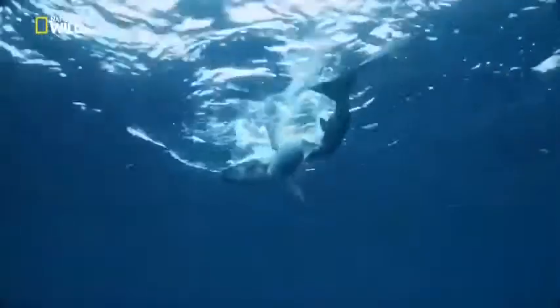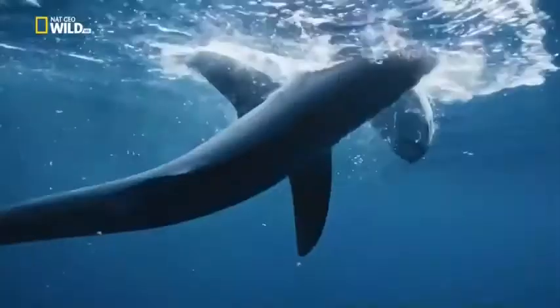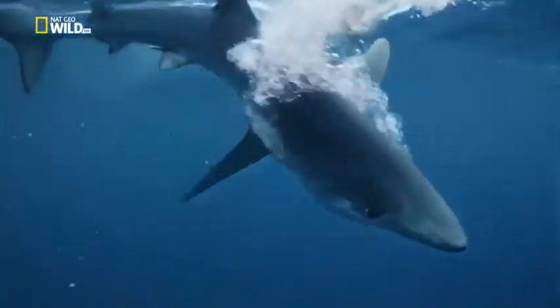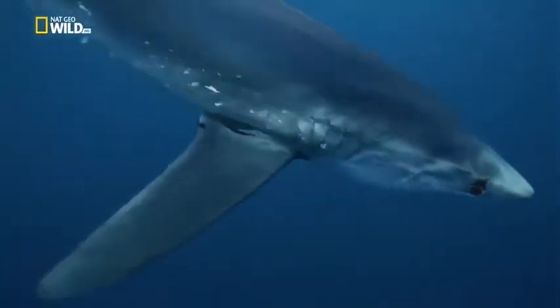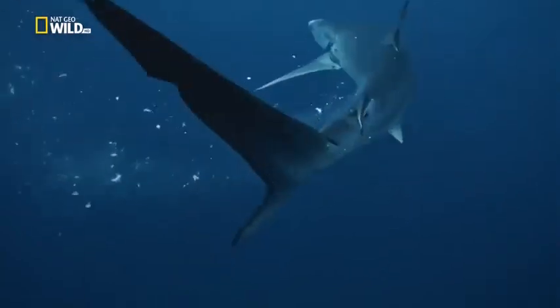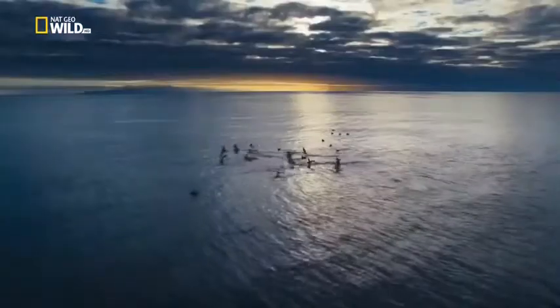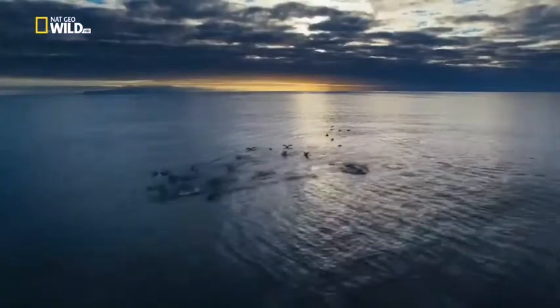Near the surface, another blue shark is demolishing a tuna. This job its teeth can do — shake and take. Fragments streaming from its gills float to the surface — a little extra for the seabirds.